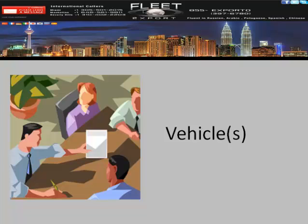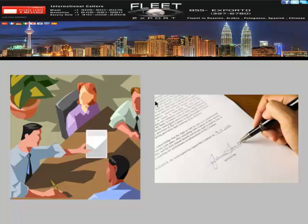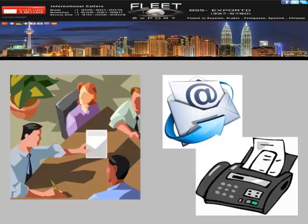We will gather information on the vehicle: the equipment you like, when you'd like to take possession of it, the price point — which is naturally critical — and also your funding options. Once this information is gathered, we'll put it all in black and white and send it over to you via fax or email.